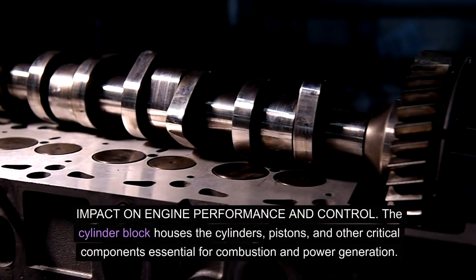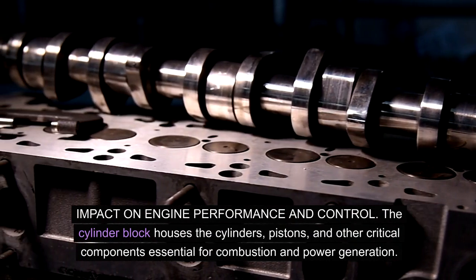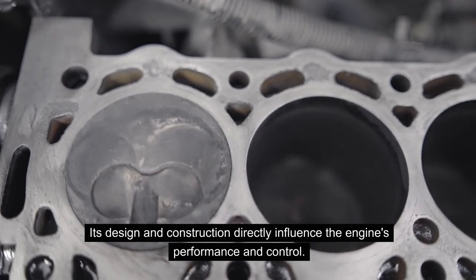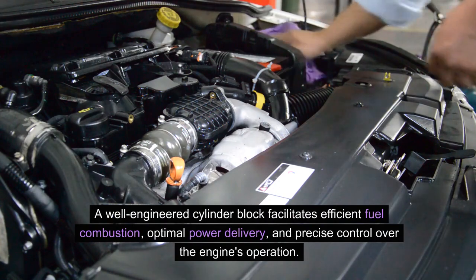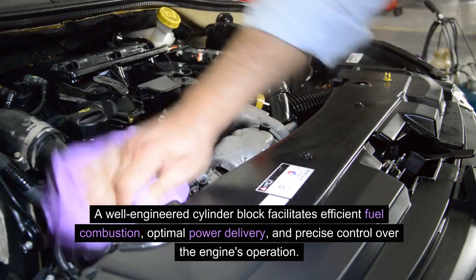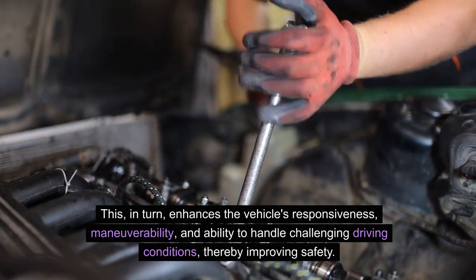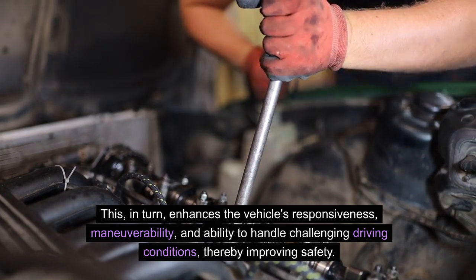Impact on engine performance and control: The cylinder block houses the cylinders, pistons, and other critical components essential for combustion and power generation. Its design and construction directly influence the engine's performance and control. A well-engineered cylinder block facilitates efficient fuel combustion, optimal power delivery, and precise control over the engine's operation. This, in turn, enhances the vehicle's responsiveness, maneuverability, and ability to handle challenging driving conditions, thereby improving safety.